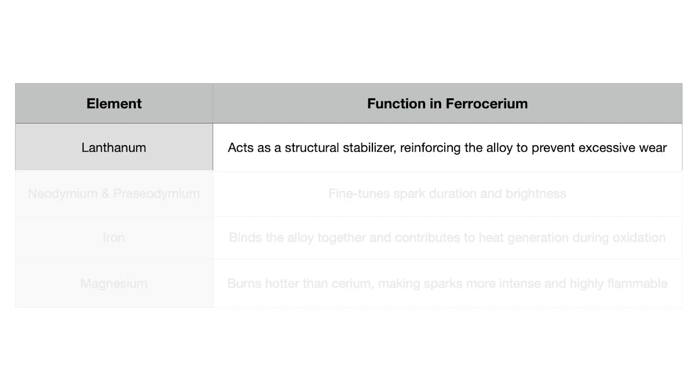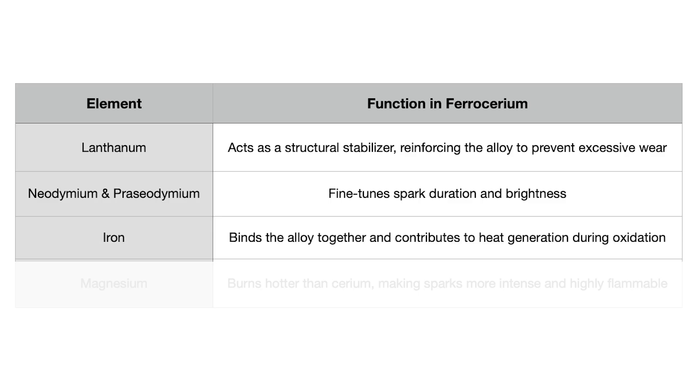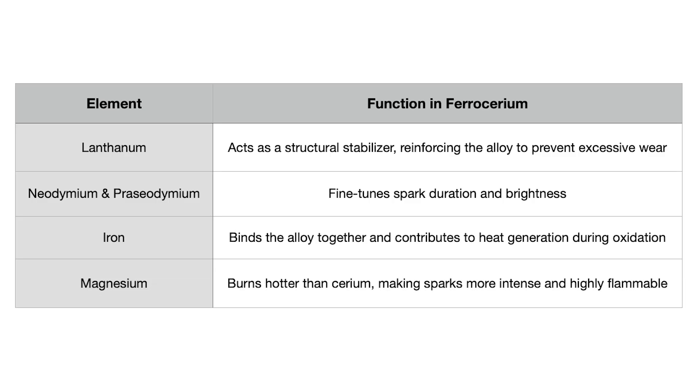However, pure cerium is too soft and burns away too quickly to be practical. To make ferrocerium more durable, manufacturers blend it with other rare-earth metals. Lanthanum acts as a structural stabilizer, reinforcing the alloy so it doesn't wear down too quickly. Neodymium and praseodymium fine-tune the way ferrocerium burns, controlling spark duration and brightness, like a dimmer switch on a light. Iron is another key component — while it might seem like an odd addition, iron helps bind the alloy together and even contributes to heat generation during oxidation. Some ferrocerium variations also contain magnesium, which burns even hotter than cerium, making the sparks even more intense and flammable.